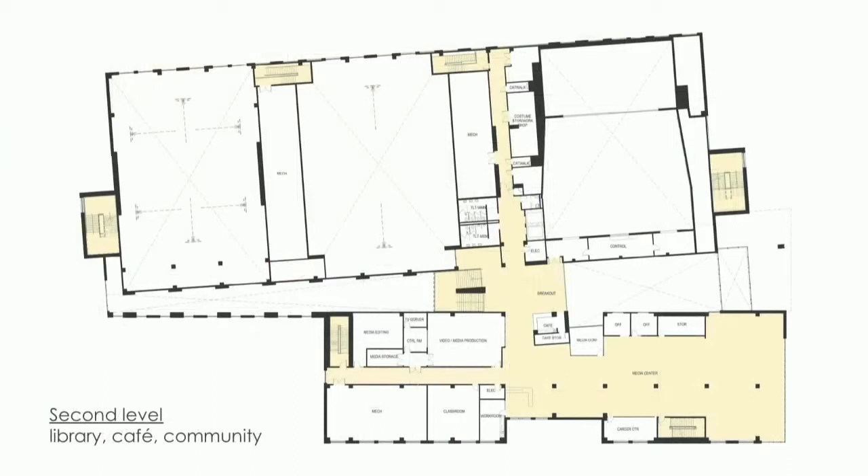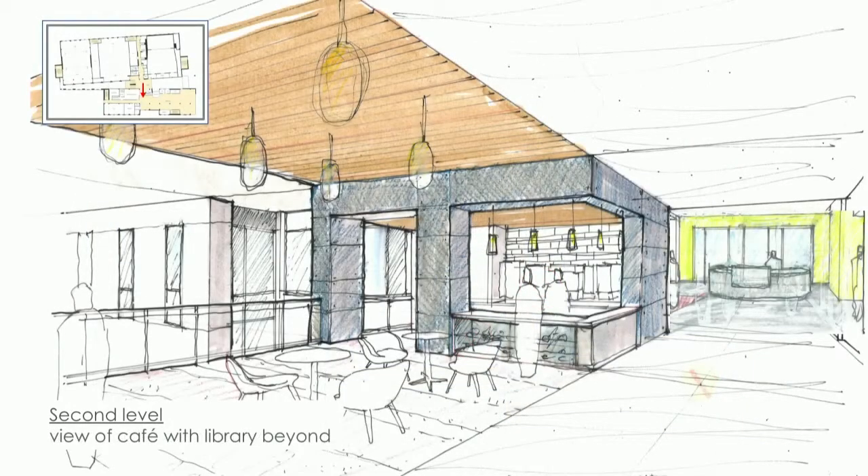Moving up to the second level — we had a great conversation with the librarian on Friday and she's very happy. Nothing has changed from what you saw last time. There's the cafe, the library, and the TV studio. When you come off the central stair there is the cafe. We saw a very similar space at the Academies of Loudoun on Friday — the server there said she sells more out of that cafe than out of the cafeteria. Lots of grab-and-go food and cold drinks.